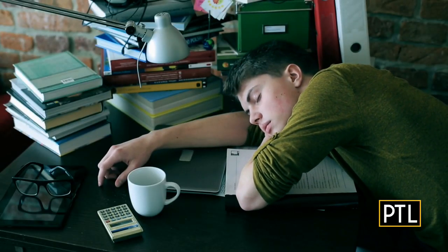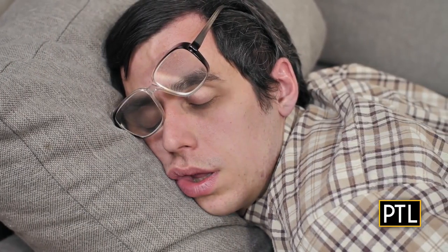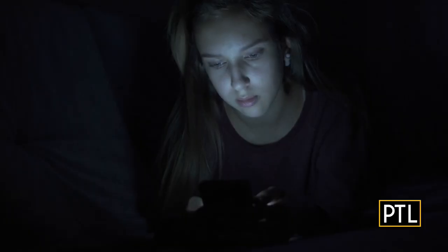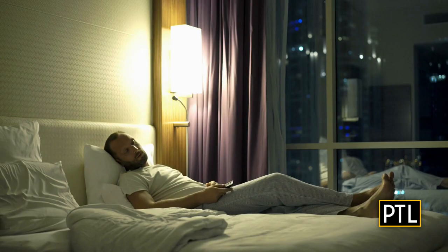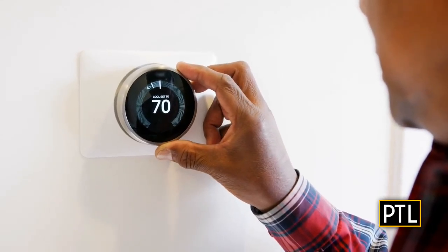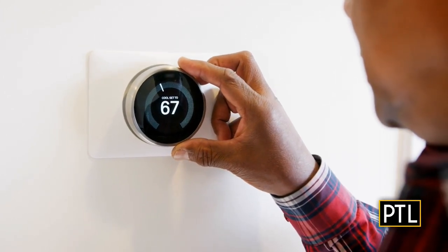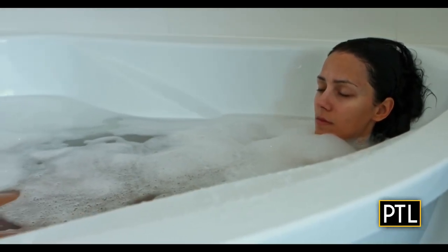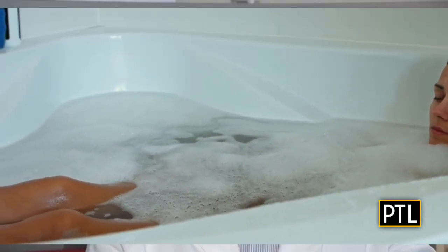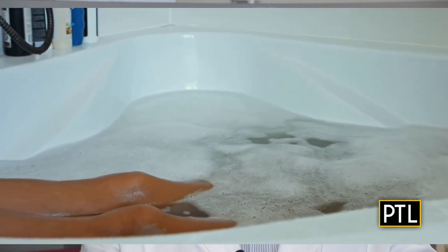Dr. Shade tells me we do things that sabotage our sleep without even realizing it. The number one mistake is not prioritizing sleep. He says to stay away from phones and computers before bed that give off blue light, avoid having the TV on, and keep the room cool — in the sixties. When it comes to temperature, here's a trick: you start to sleep when your body temperature curve starts to drop. So a warm bath at night gets your body temperature up, and as it starts to decline about an hour later, you tend to want to fall asleep.